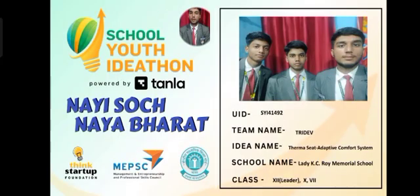Hello, I am Karthik Pandey, student of class 12 from Lady Keshwara Memorial School. I along with my team members Swastik Pandey and Satvik Pandey are going to pitch an innovative idea: Thermoset Adaptive Comfort System.